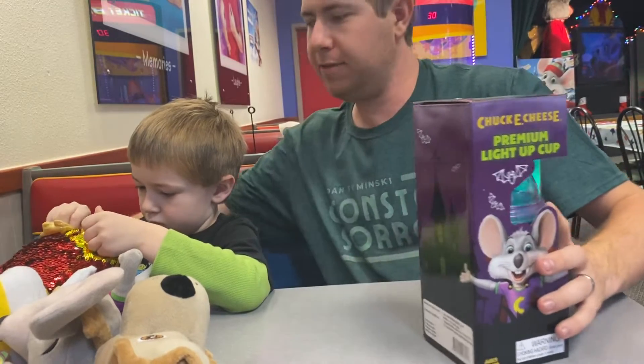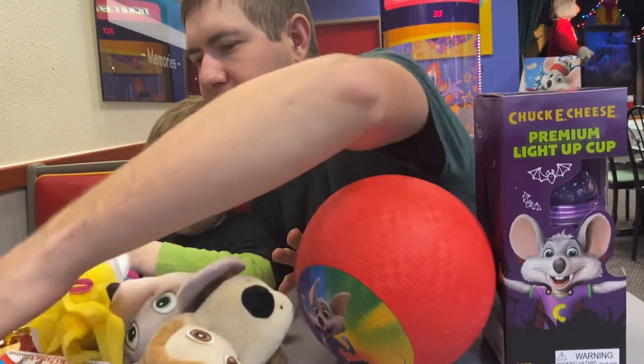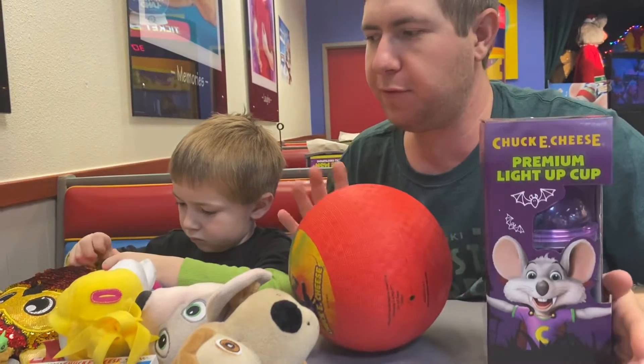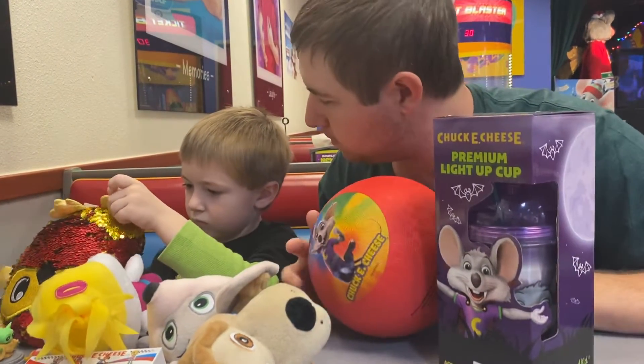So that is what — let's see here — one more time — this is what 15,000 tickets get you. Now we could have got some more stuff if we were to spend our money a little bit better, but I think we've done good, don't you?